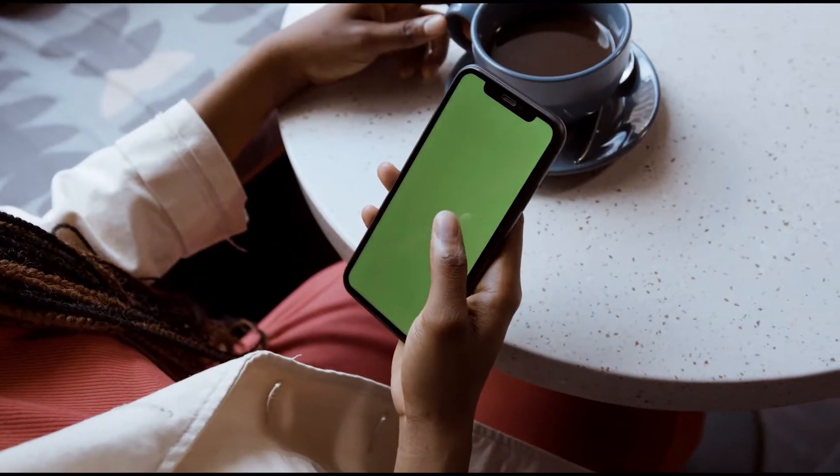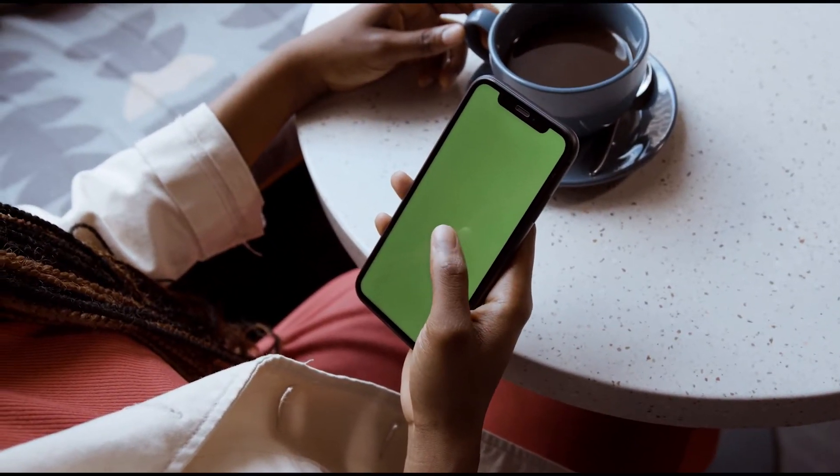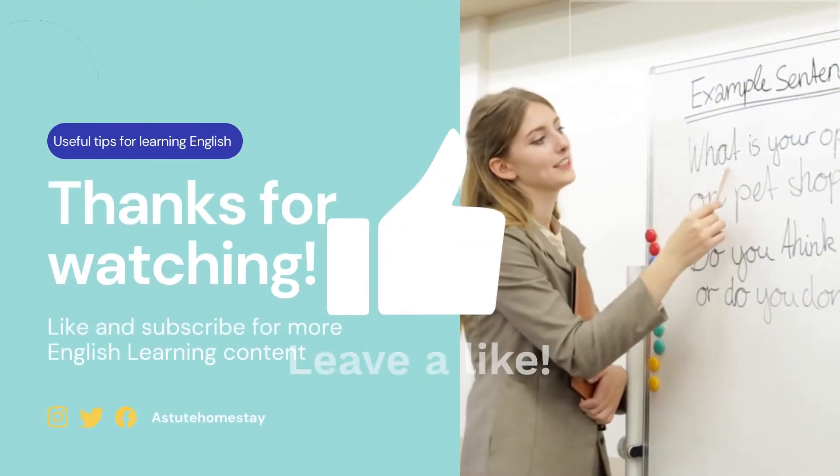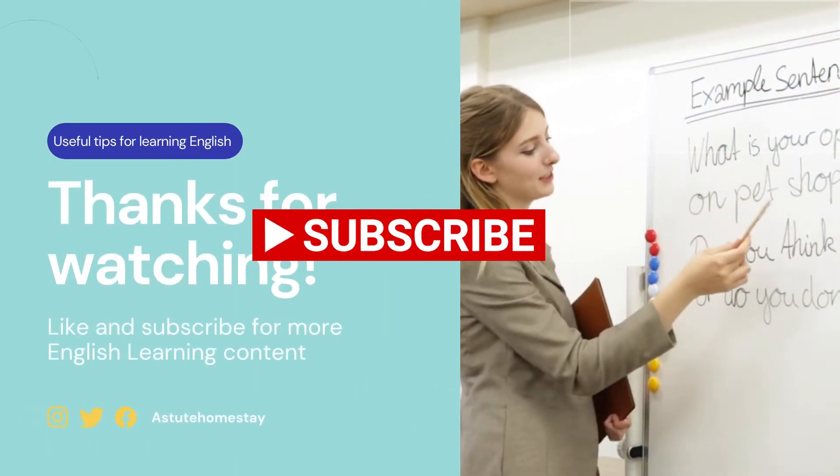So, what do you think? Comment below which transport you would love to use as your daily journey. Thank you so much for watching and please like, share and subscribe. See you next time.